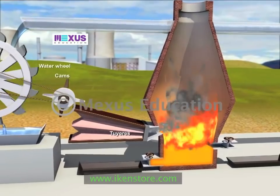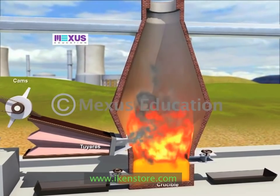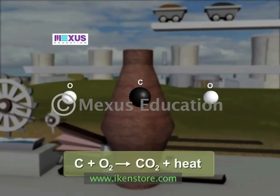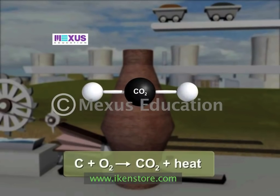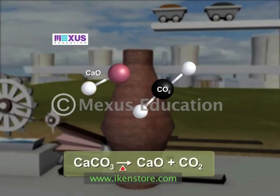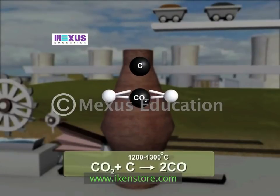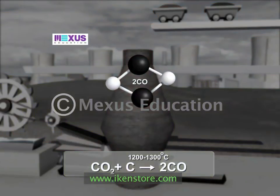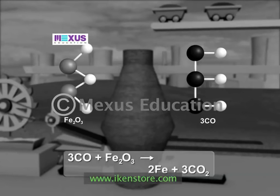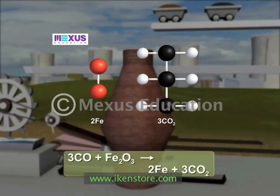Thus, preheated compressed air is introduced at the bottom through tuyeras entering just above the crucible. The air passes upward through the charge where coke is burned to form carbon dioxide and heat. The heat decomposes limestone into calcium oxide and additional carbon dioxide. Carbon dioxide oxidizes coke to form carbon monoxide at a high temperature of 1200 to 1300 degrees Celsius. The carbon monoxide then reduces the ore to iron, taking on oxygen and reverting to carbon dioxide.